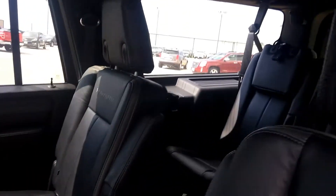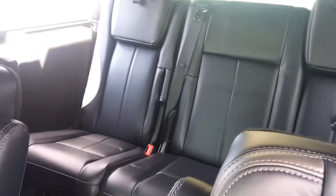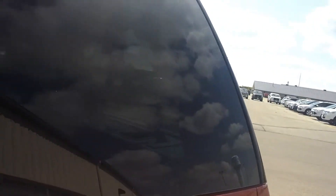Rear back here we have heated rear seats also. They fold up, fold in. Captain's chairs make it easier to get to that back row there. Plenty of room here. DVD interior entertainment on the back seats.